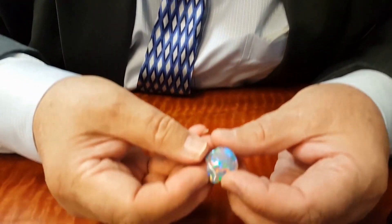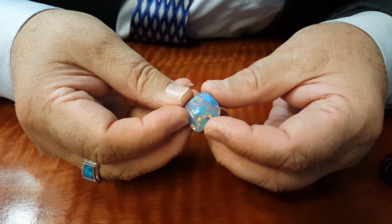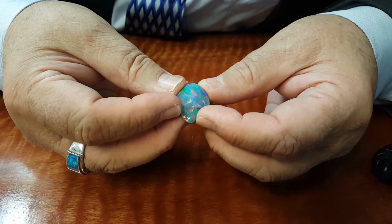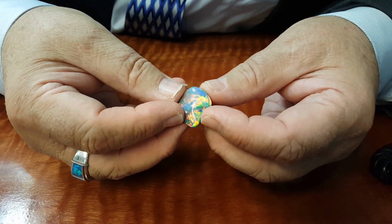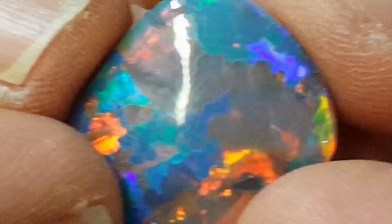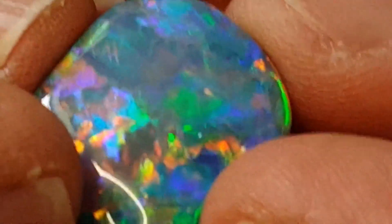The full spectrum of colours, and the full face of red — total face of red on black — the most expensive opal. And certainly as rare, or in my opinion, with the knowledge that I have after 40 years in the business, rarer than a pink diamond, perhaps even rarer than a red diamond.